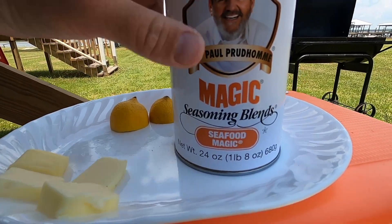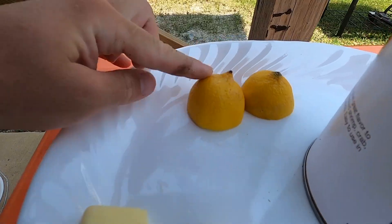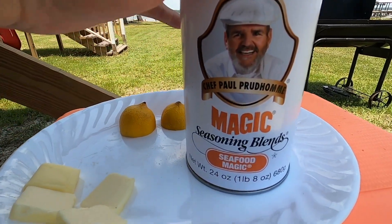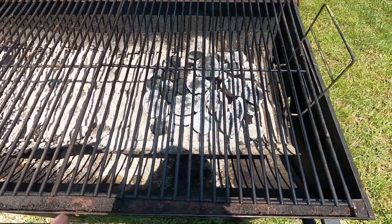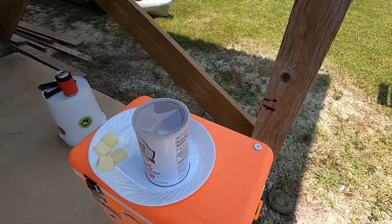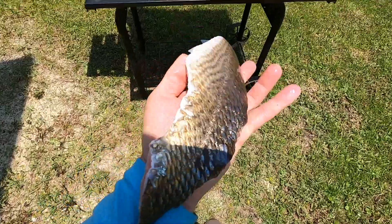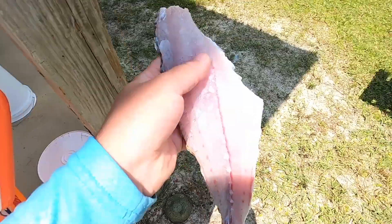My ingredients — very easy today. I have my Chef Paul Prudhomme Seafood Magic seasoning, some slices of regular salted butter, and two lemon slices for my two fillets. You can use whatever cajun seasoning you like, but I really love this Chef Paul's Seafood Magic. My coals are really hot right now, which is what you want for redfish on the half-shell. I sprayed some non-stick coating on the grill. I'm doing skin-side down first — lay it right across the heat, and the other one too.